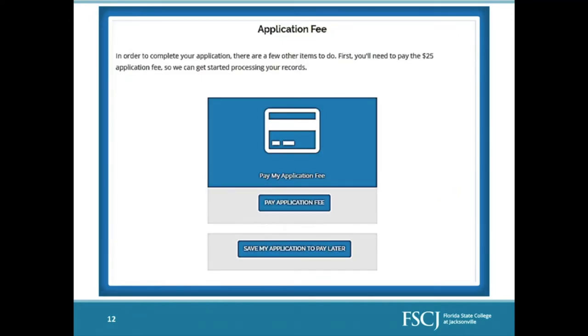Once you've entered all your residency information, you are almost at the very end. There is a $25 application fee that must be paid before you start your classes. You can pay it right now by selecting 'Pay Application Fee' — they accept a credit card online. The application fee is a one-time only fee per career type, so if you applied for a college credit program, you will never have to pay a $25 application fee for a college credit program at FSCJ again.